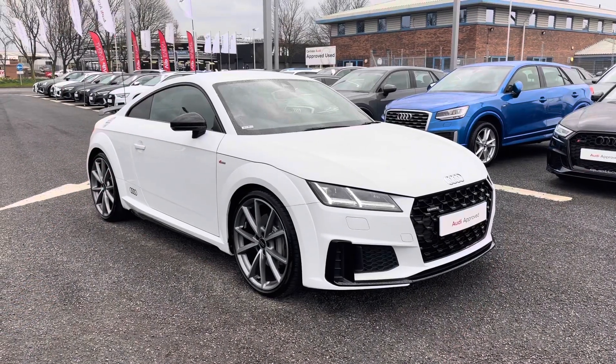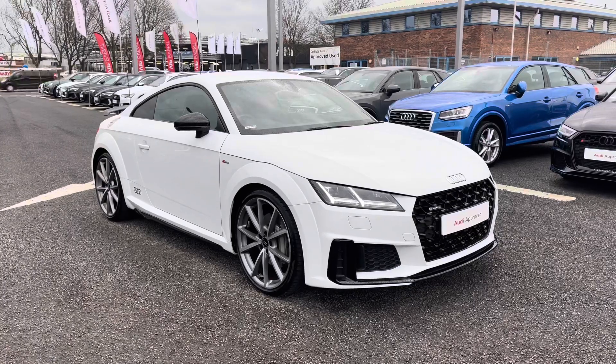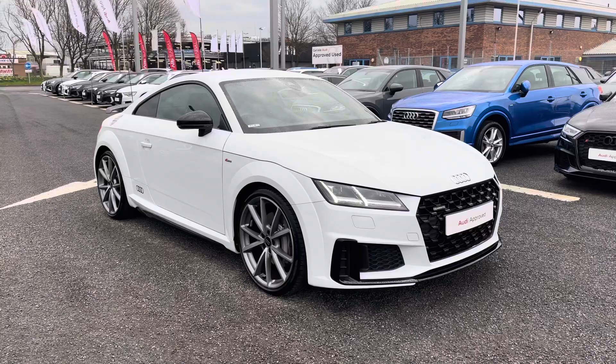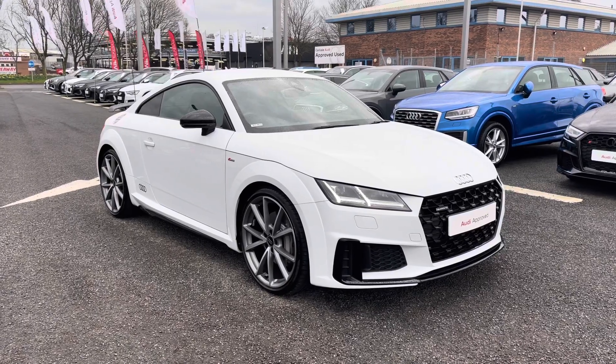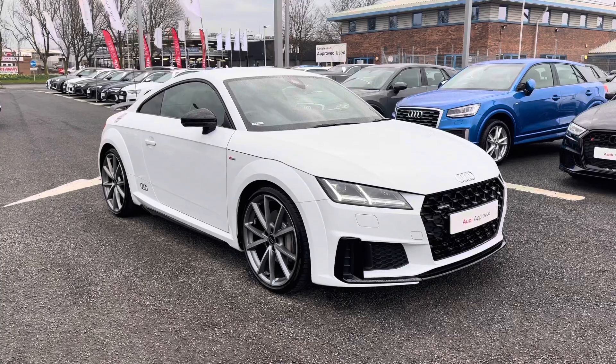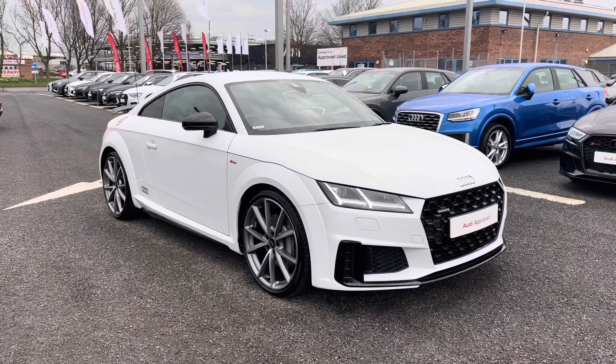This vehicle is part of the Audi approved used programme, which includes a minimum of 12 months warranty alongside flexible finance packages available. For a personalised finance quote or to book a test drive, please give us a call on 01228 371 516. Thank you for watching.